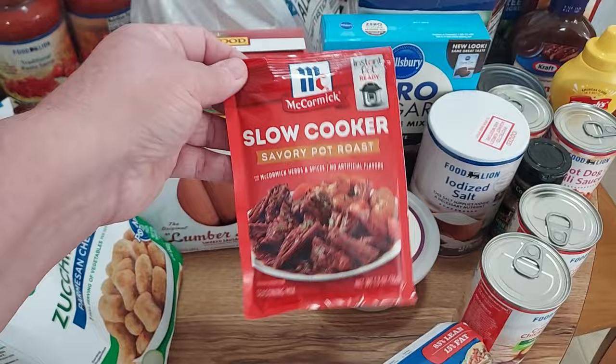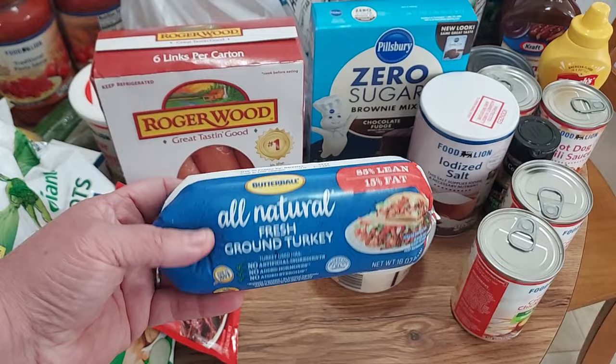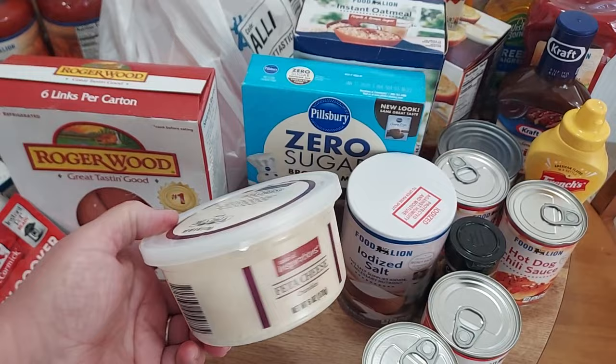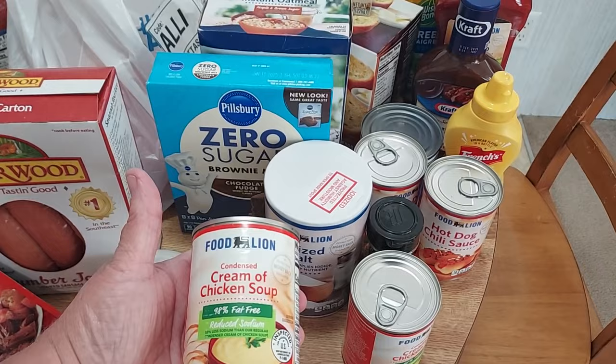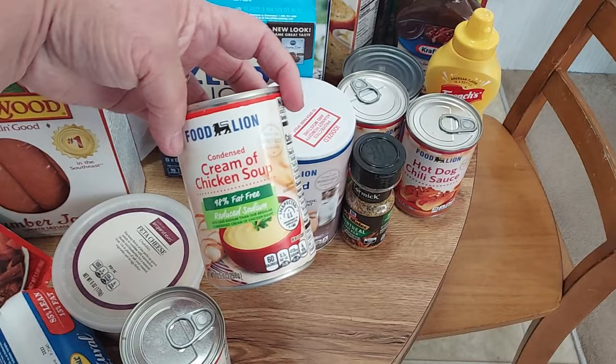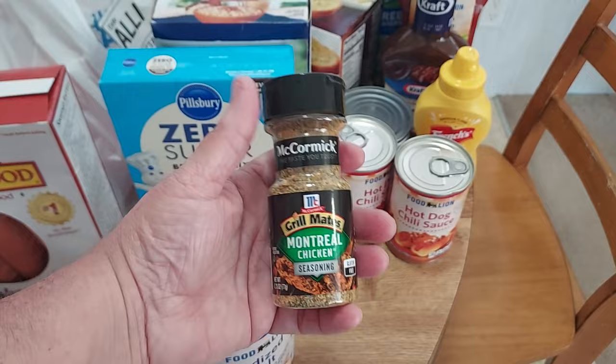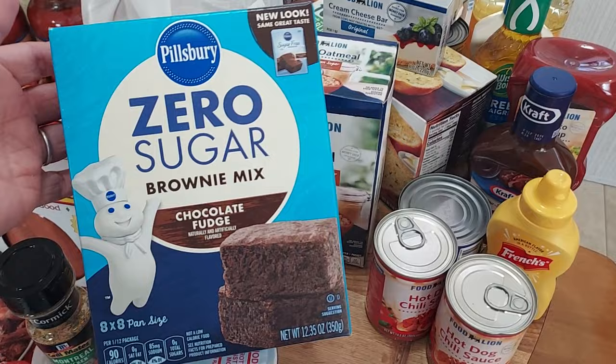I picked up one slow cooker savory pot roast seasoning packet, one Butterball all natural fresh ground turkey, and one Taste of Inspirations feta cheese crumbles. I got two cans of Food Lion cream of chicken soup, iodized salt by Food Lion, Grill Mates Montreal chicken flavor seasoning, and another Pillsbury zero sugar brownie mix — chocolate fudge, they were good.